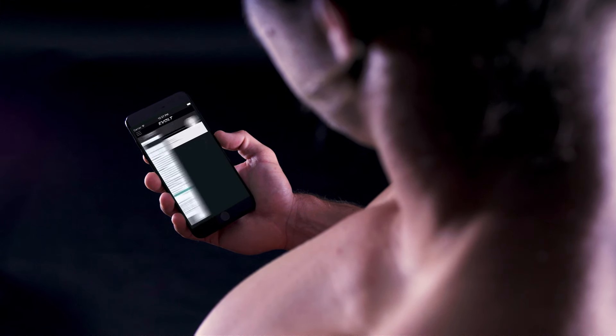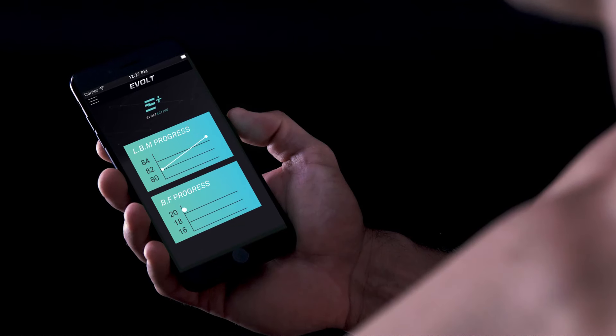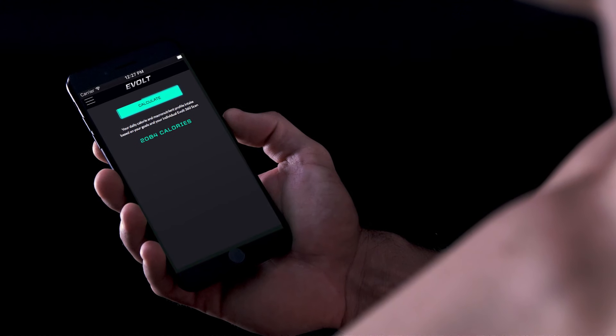With eBolt's unique feature of an individual macronutrient profile, you can now know what to eat for your body type, keeping you on track for your desired goals.